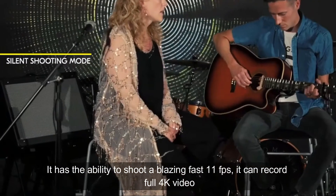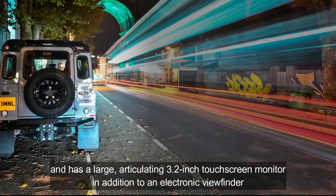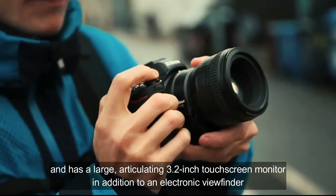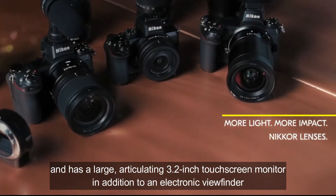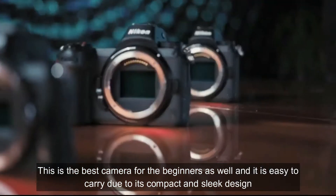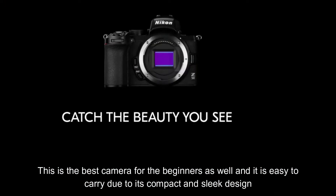It has the ability to shoot at a blazing fast 11 frames per second, and it can record full 4K video. It also has a large articulating 3.2 inch touchscreen monitor in addition to an electronic viewfinder. This is the best camera for beginners, and it is easy to carry due to its compact and sleek design.